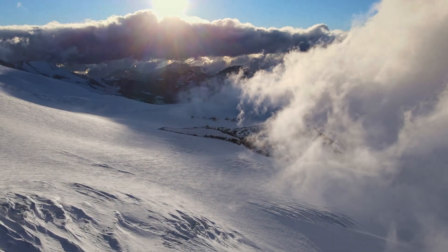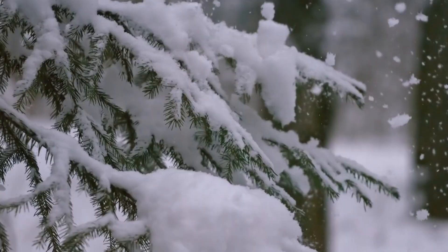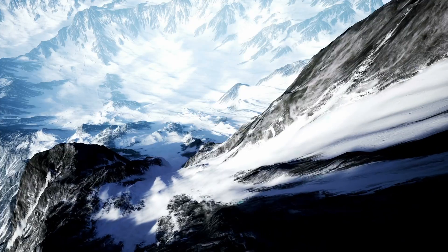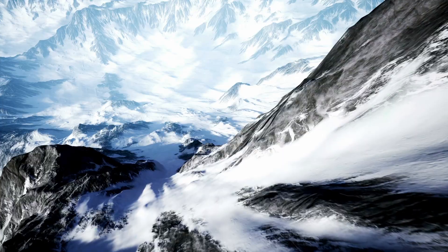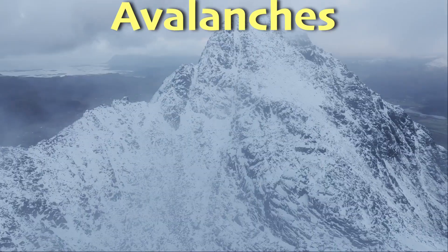It's so peaceful here in these snowy mountains. The sun is shining, snowflakes are quietly falling, but then a rumble. Shaking. A waterfall of snow sliding down the side of a mountain. Today we'll explore the chilling world of avalanches.